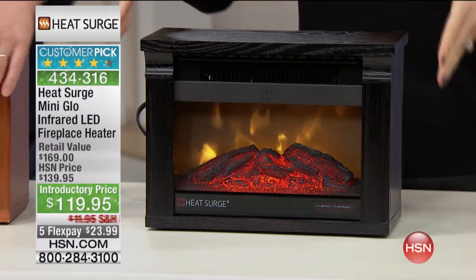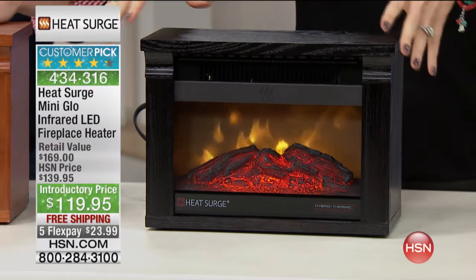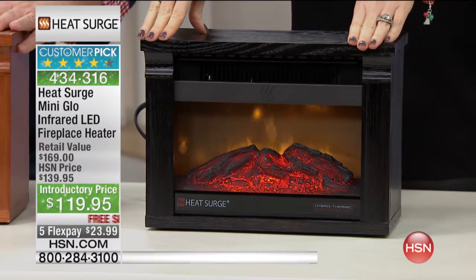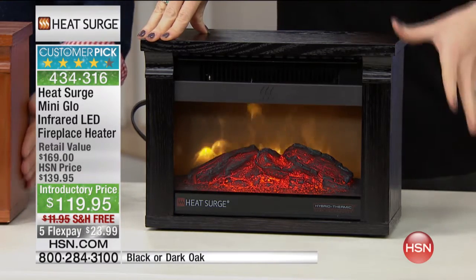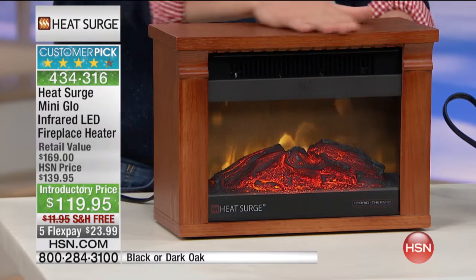This doesn't just heat this teeny tiny little space right here. It is a mini powerhouse, and with that special infrared technology, it heats up your room — not just whatever's right in front of you. You own this or you're shopping with us because finally you get that fireplace that you always wanted. Give us a call: 866-376-8255.